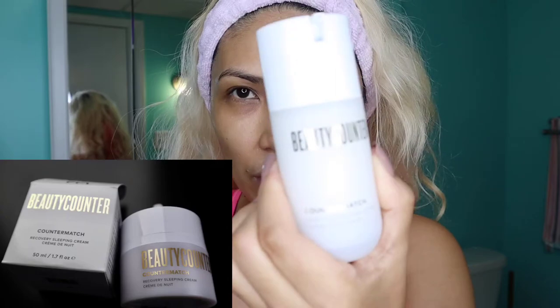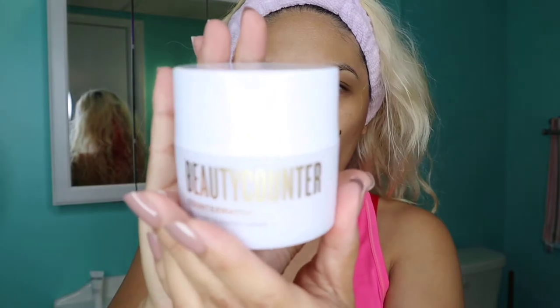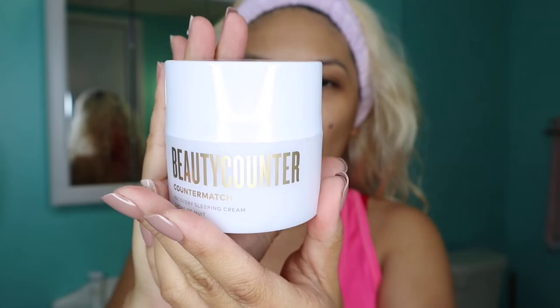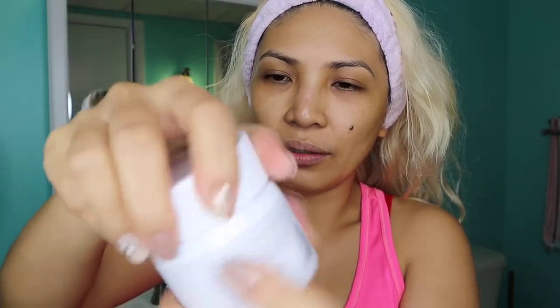So we just finished putting in the intense serum. Now this would be our cream. You will have the lotion in the morning, but since it's already nighttime, this is a nighttime routine — I will be using the Recovery Sleeping Cream. It creates a veil over the moisture to replenish skin while you sleep. Push the side button to dispense, apply nightly.